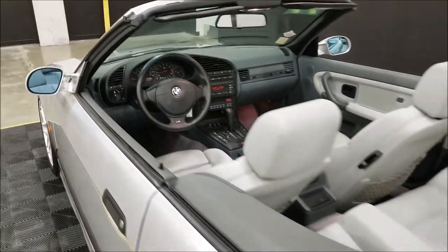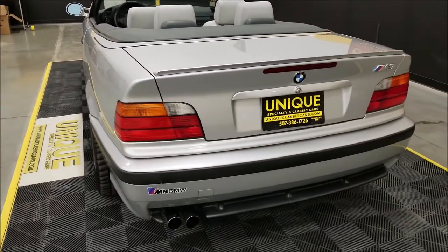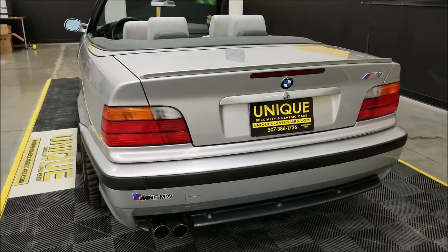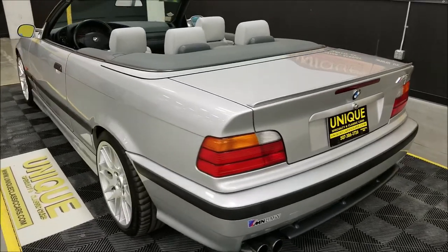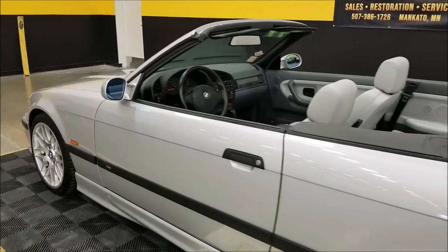Listen to how smooth it runs. We're going to slip around to the back — nothing crazy, just what you'd expect out of a smooth-running M3. It does not appear to be highly modified or anything changed around; everything appears to be pretty much stock.